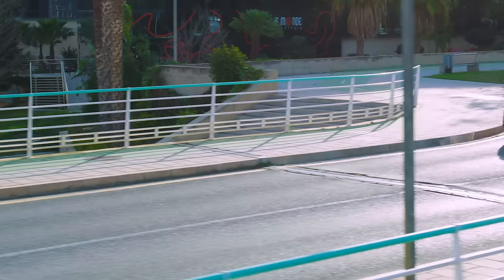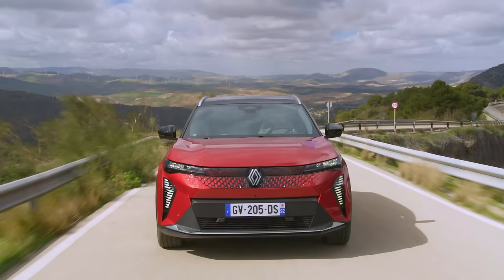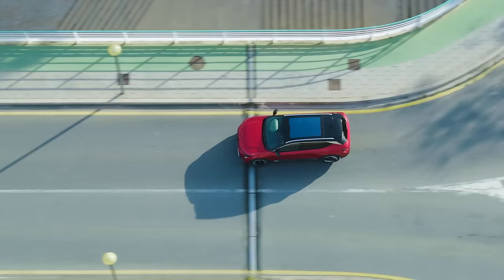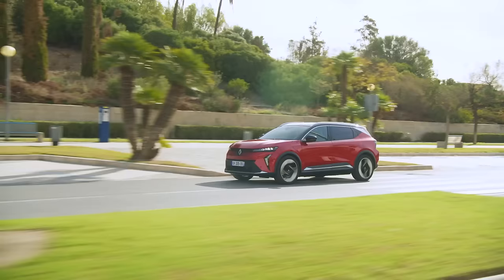Renault doesn't call this new Scenic E-Tech Electric an SUV though — it prefers the term 'family car', but there's no doubt it has SUV proportions. It's also quietly good looking, I think. There's little evidence of the boxy lines that previous Scenics so proudly wore, but with an elongated roofline and the wheels pushed to the car's corners maximising the wheelbase, there is a nod to earlier Scenics.